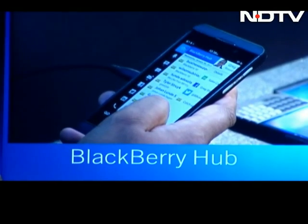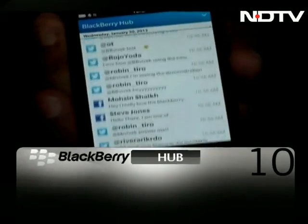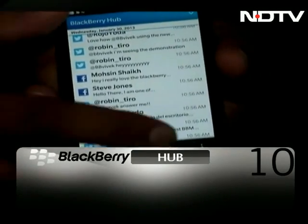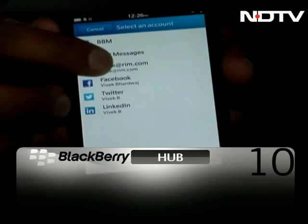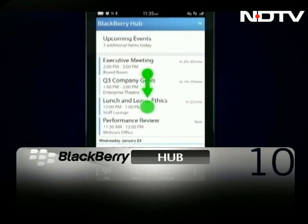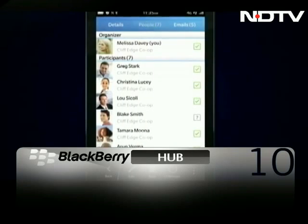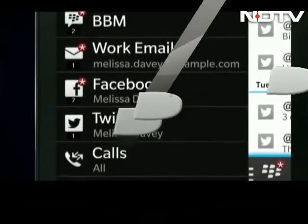It's the epicenter, the control room, the heart and soul of this all-new BBOS. One quick swipe from anywhere and at any time and up pops the hub, brimming with info — messages, notifications, a new improved inbox, email, instant messages, and social media updates, all in one place. Good thinking here.